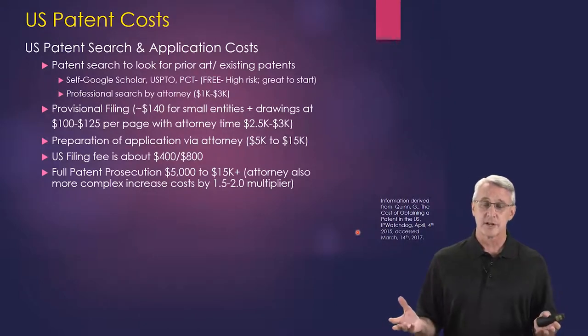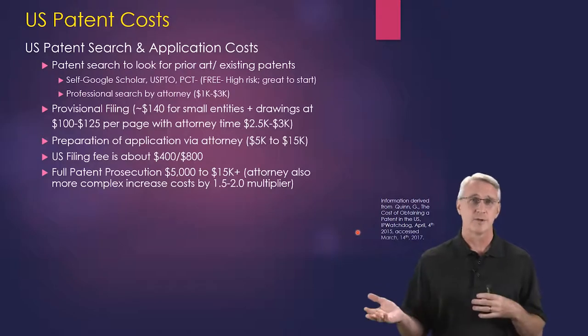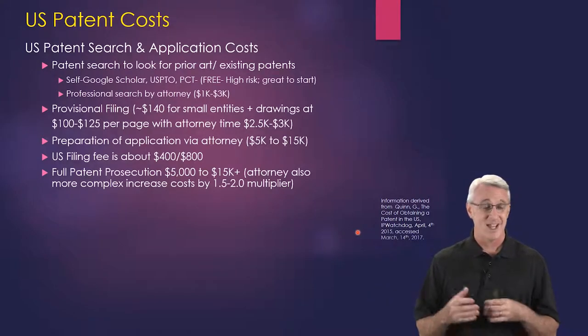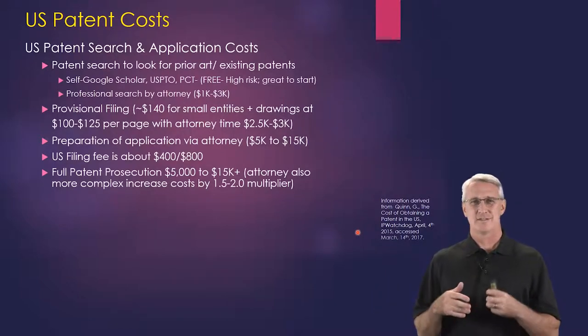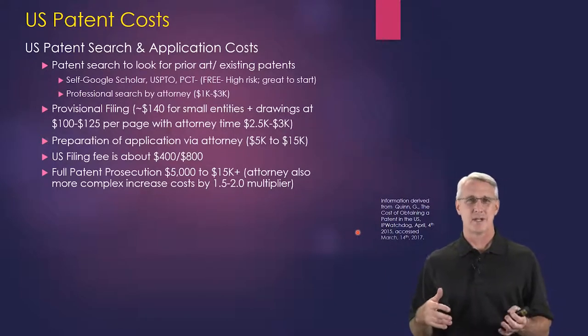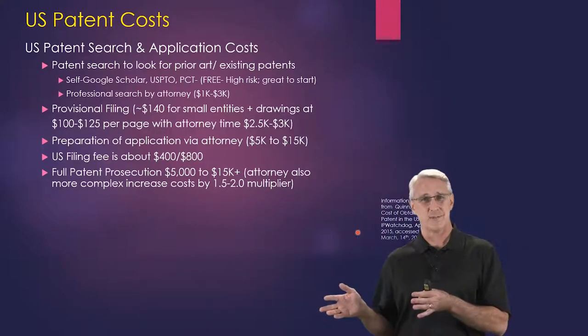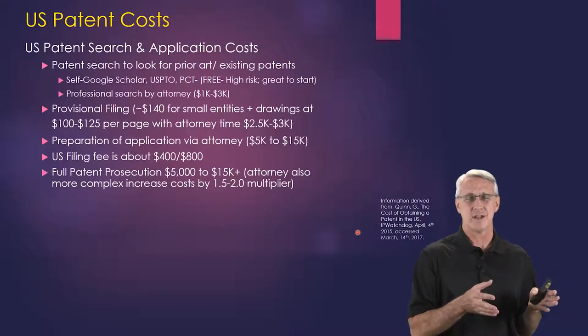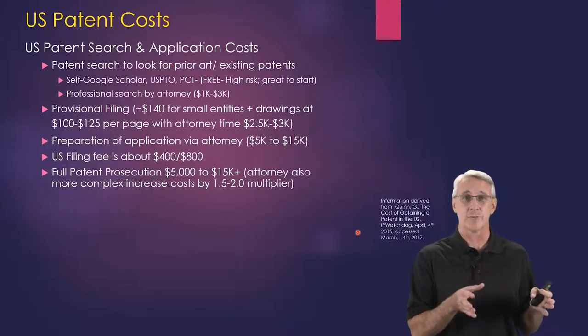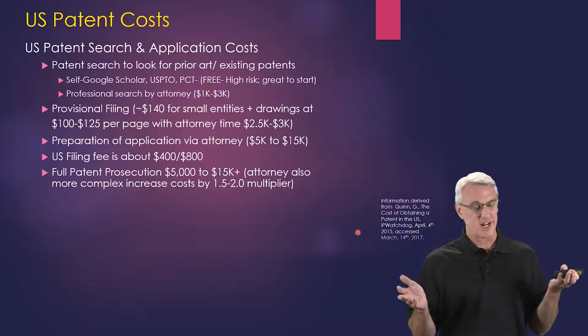A professional search by an attorney can be anywhere between $1,000 to $3,000. That doesn't guarantee you'll get the patent — it just gives you a probability assessment: either 'yes, there's space to patent here,' or 'no, there are significant existing patents that look like what you're proposing.' That's kind of what you get out of it.